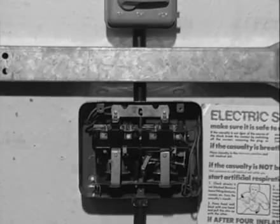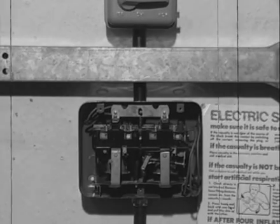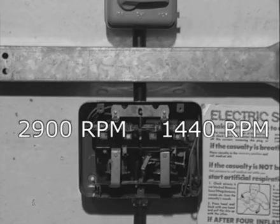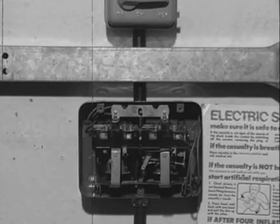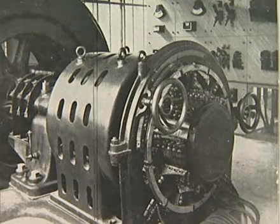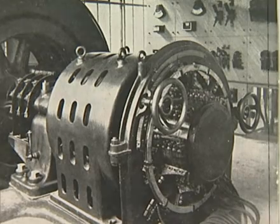Previously, where different speeds were required, this could be achieved within small limits — for instance, either 2,900 or 1,440 revolutions per minute — by changing the winding connections in the starter. Limited speed control of AC motors was possible, but required a special design of motor having a wound rotor and commutator, with the speed altered by moving the brushes around the commutator by means of a hand wheel.